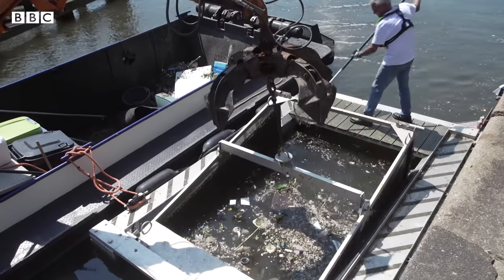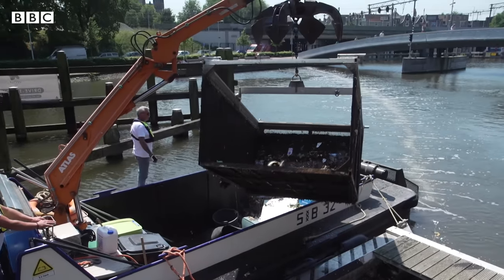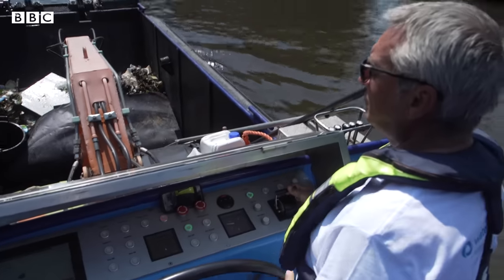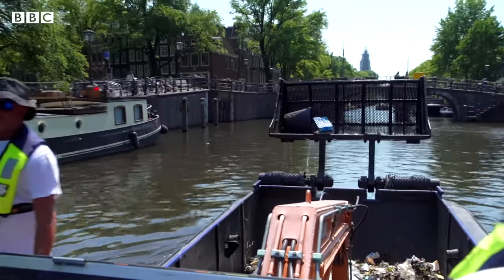The inventors estimate the barrier stops nearly 90% of this type of material getting into the river. It's then cleared three times a week by one of the city's waste barges. We have three boats going around and they pick up 42 tons of plastics every year. But we can't go around and catch it at all occasions seven days a week.